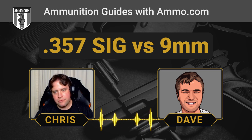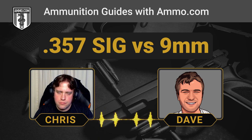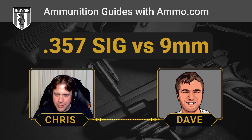Cops who used the .357 SIG on duty point out the muzzle flash as an unexpected benefit — this cartridge pumps out so much light when fired that the flash alone can make a suspect stop in their tracks, deer-in-headlights style. Ideally, shot placement would be good enough that you don't need the muzzle flash to stop your assailant.